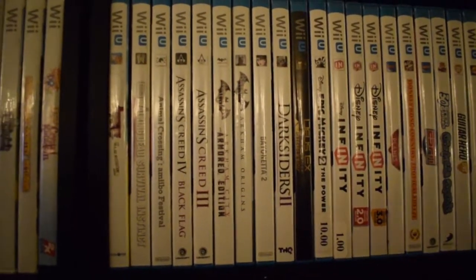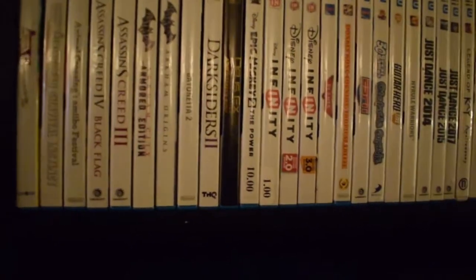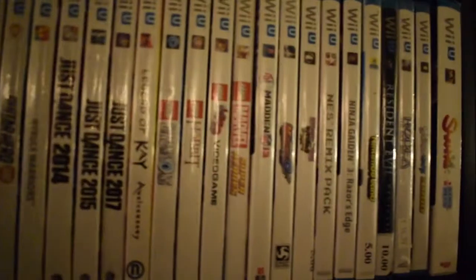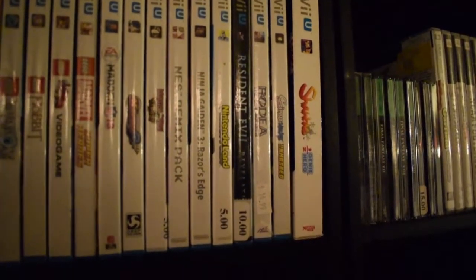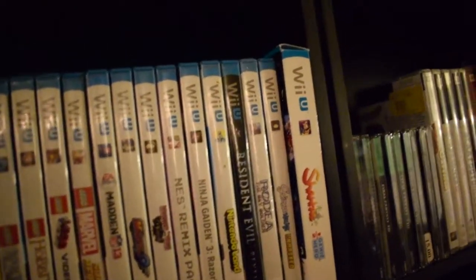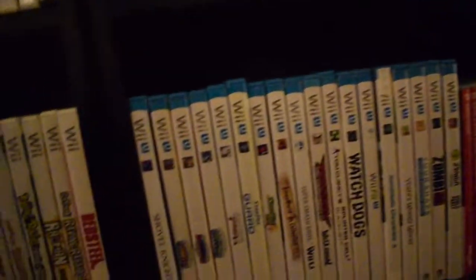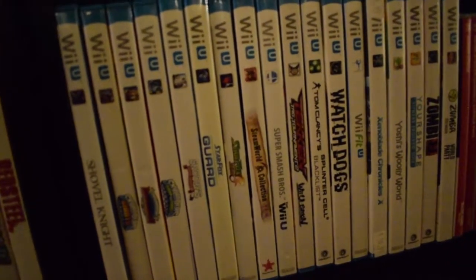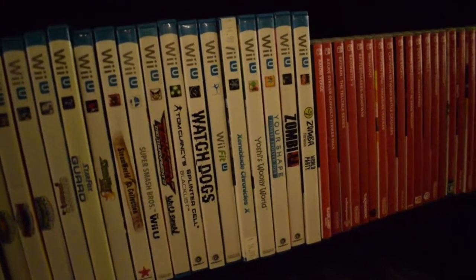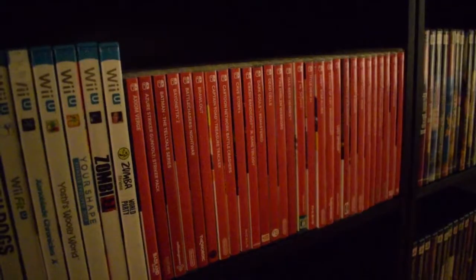Jumping into my Wii U collection — believe it or not, I still don't own a Wii U. I'm almost halfway to completing the library though. I've been picking up the games but haven't been able to get the console due to time and money. One highlight is Shantae: Half-Genie Hero — the game is actually factory sealed — which I picked up from Double Jump in one of my Game Hunters videos. If you have Wii U games you think I need, just shoot me a message and I'll make an offer.